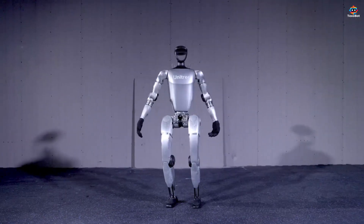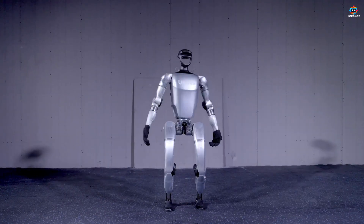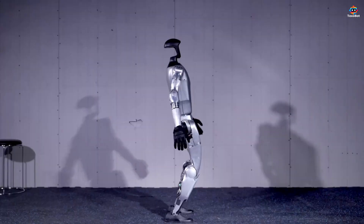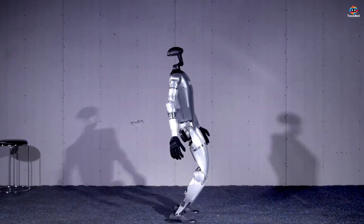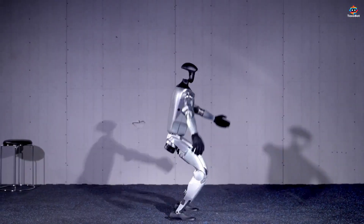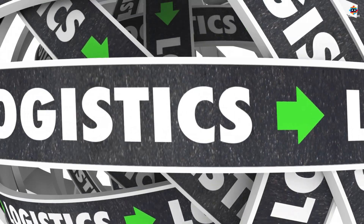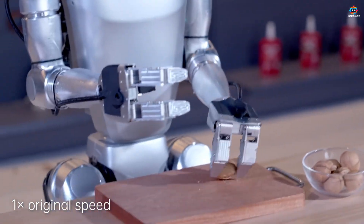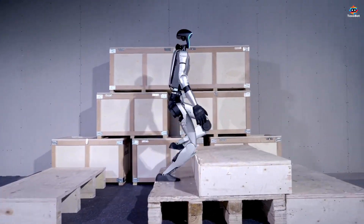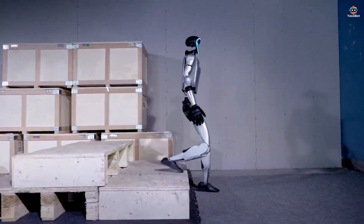So, what sets the Unitree G1 apart? Its impressive range of motion allows it to navigate complex environments effortlessly. With cutting-edge sensors and AI, the G1 adapts to its surroundings, making it ideal for tasks like logistics and home tasks. The G1 mimics human movement and understands its environment, which makes it an invaluable asset in various fields.